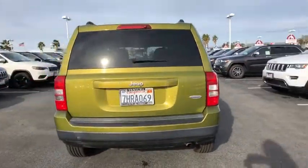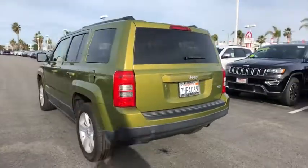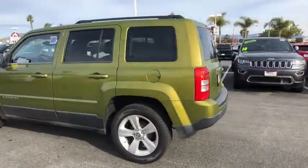The Patriot has plenty of room inside for any size family. This vehicle has less than 120,000 miles.